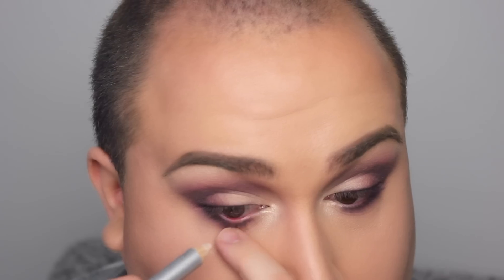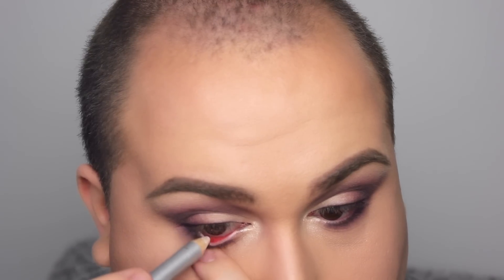I want to open up my eyes and make them look wide awake, so I'm taking the Highlight Kajal Pencil from Crystol and applying that quite thickly and generously into my waterline.